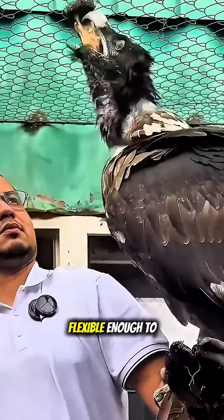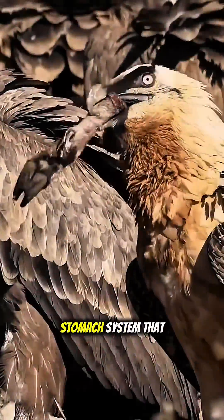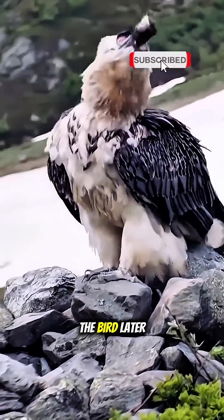Their throat is flexible enough to take in leg bones up to about 16 inches long. Once inside, the bones enter a strong stomach system that breaks them down within a few hours. Any parts that don't break down are formed into small pellets the bird later releases.